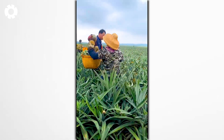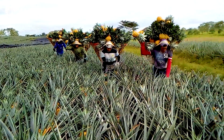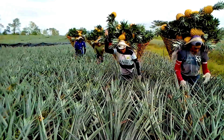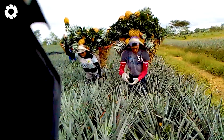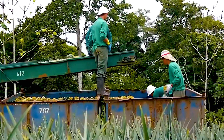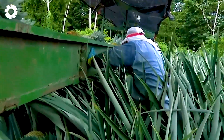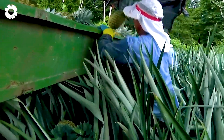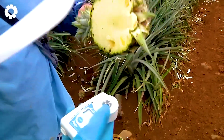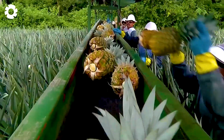Would you like to experience the fresh taste of pineapples right from the farm? Leave a comment with the number one and join us as we explore the harvesting process of this amazing fruit. The harvest time for pineapples depends on the region and environmental conditions, with each plant needing 13 to 16 months to reach perfect ripeness. Throughout this process, the pineapple plants are carefully tended to ensure the quality of the fruit at harvest.